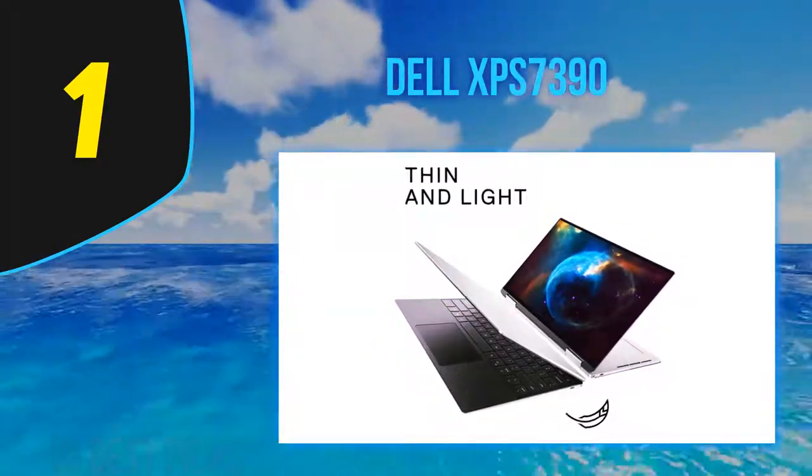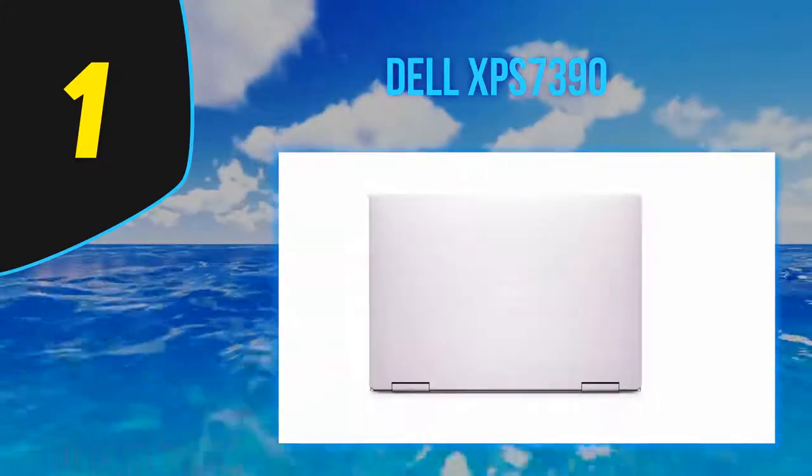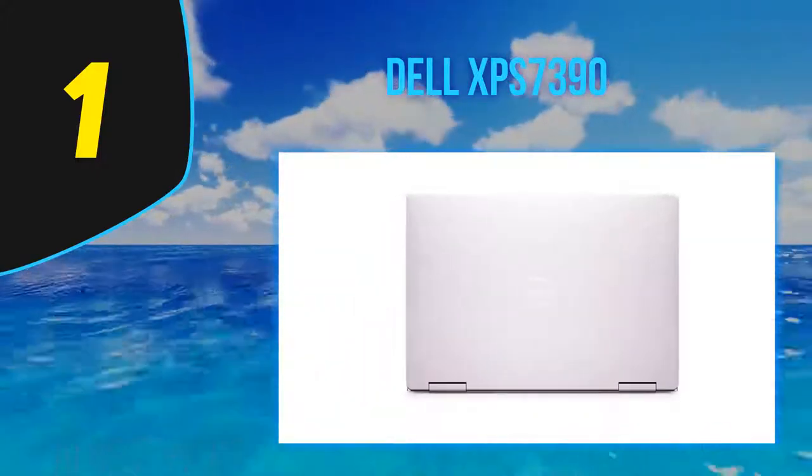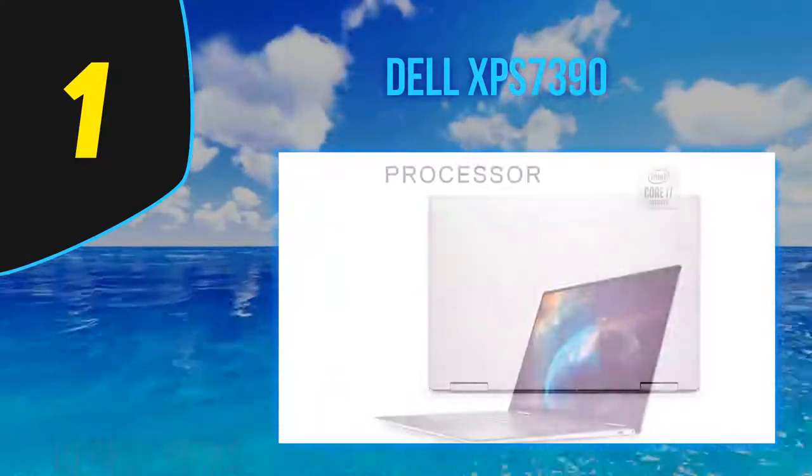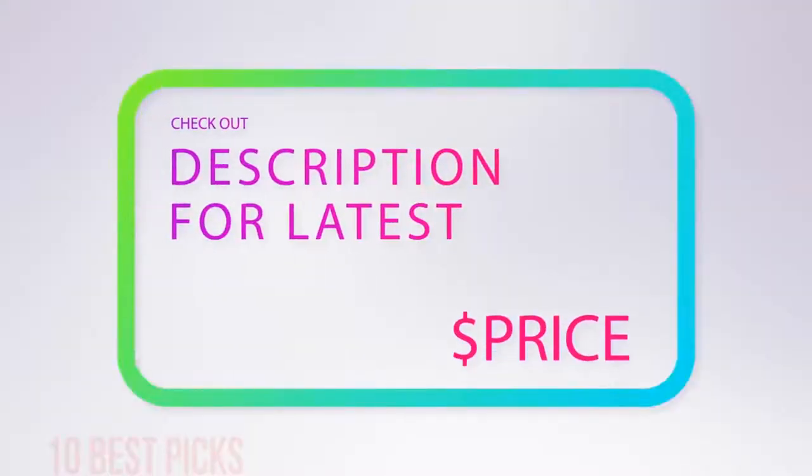Packing Intel's latest 10th generation Comet Lake CPUs, the latest revision of Dell's XPS 13 is one of the most powerful and best-designed ultra-portables you can buy. For more information and pricing, check out the product links in the description underneath the video.